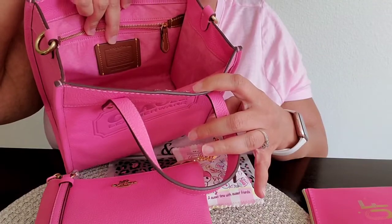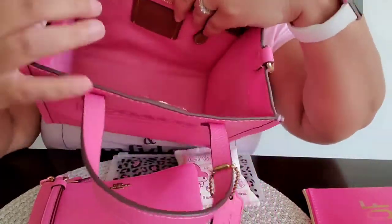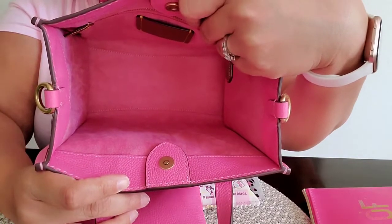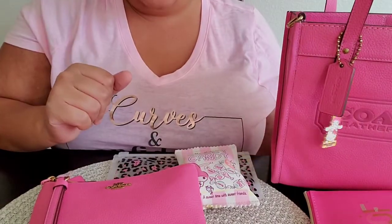Here is the inside of the bag. There is the back tag and here is the zipper pocket — it's a little tight, but the inside of the bag itself is gorgeous. Do you see that pink? It is so pretty, and it is suede, so I will be very careful with this bag.